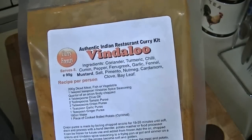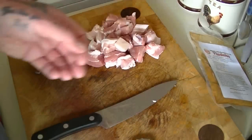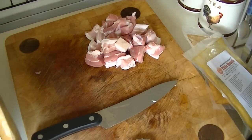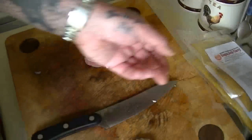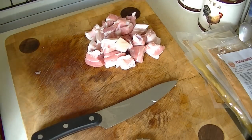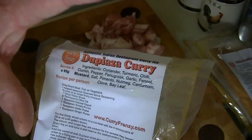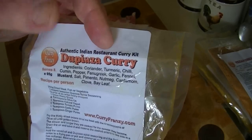We bought this one — this is vindaloo. We also bought chicken tikka masala. If you buy two you get one free, so you get three packets of different choices. My missus likes rogan josh, so that one came free. We also got Texan chili but haven't had that yet. The ones my son fetched down were do piaza — that is a dry curry and it is beautiful. We've had it with diced lamb and also chicken, and my wife absolutely loves it.